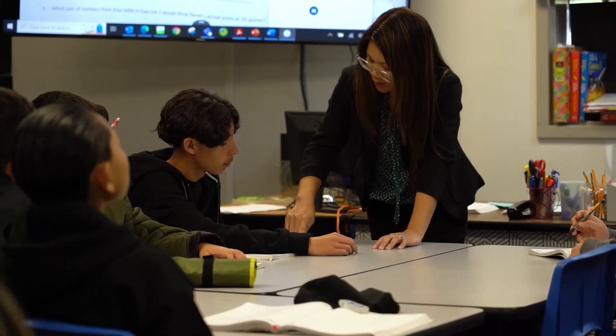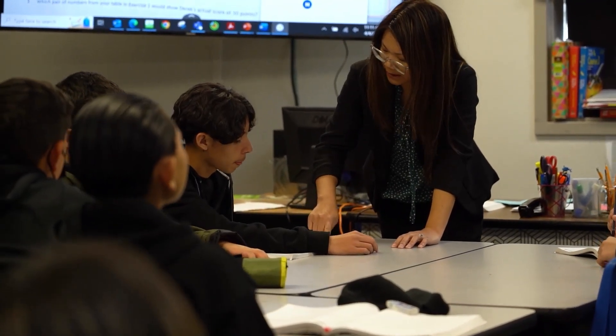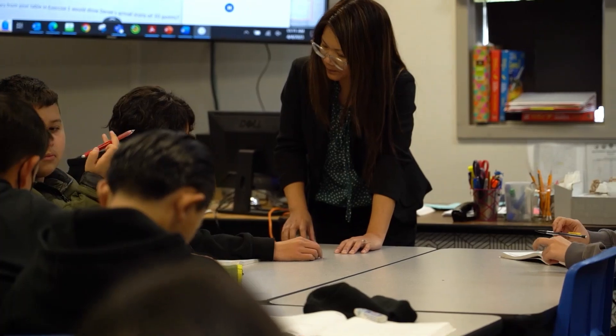and a teacher-led station. Those are really customized and personalized to the students' pace, and it gives them an opportunity to slow down and fully understand each of the concepts.